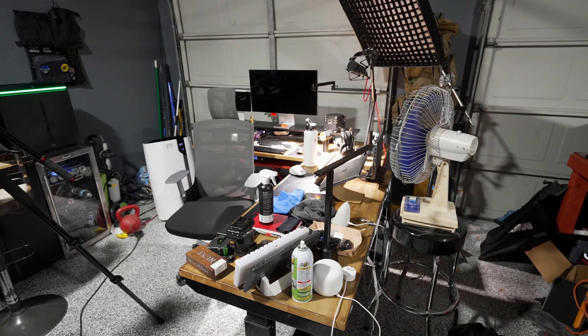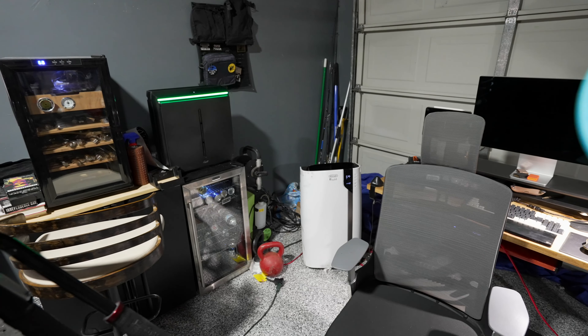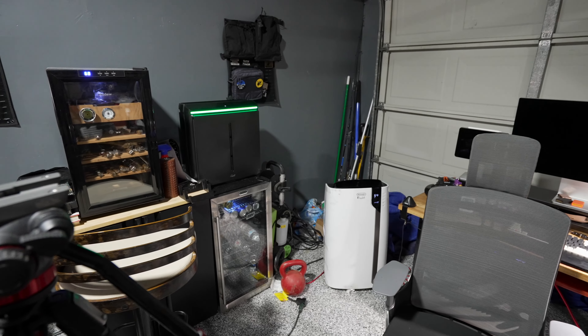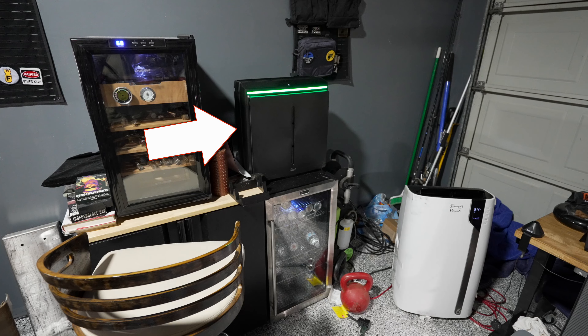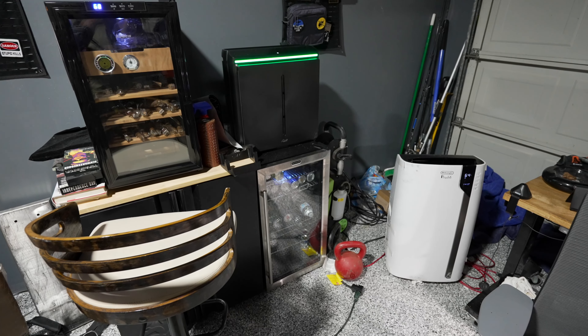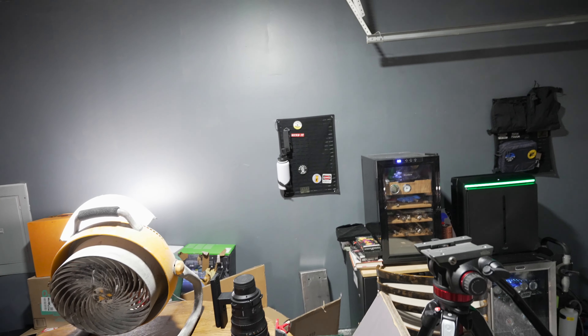There's a temporary AC solution here in the corner, and I do have the Rabbit Air air purifier — that thing is phenomenal. It allows me to smoke sticks in the garage without it smelling crazy all day long. Of course there's also the fridge and the humidor.